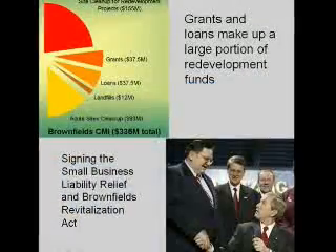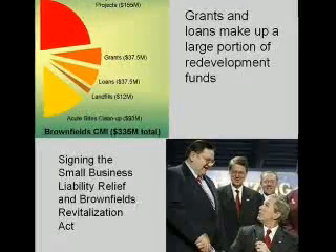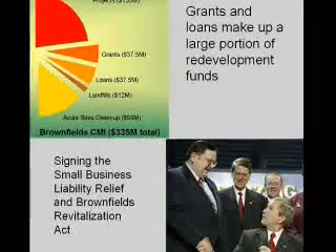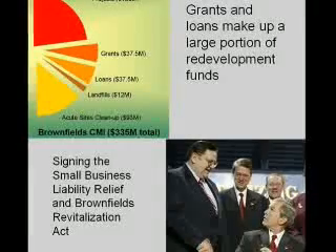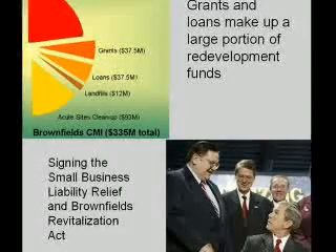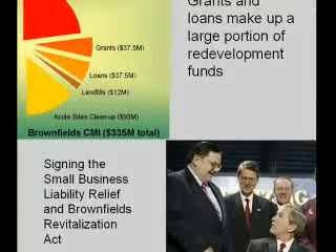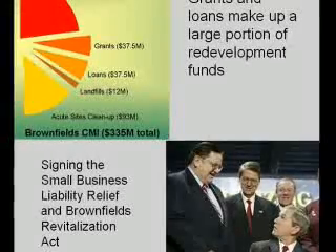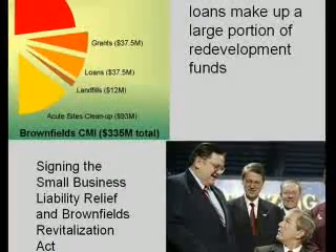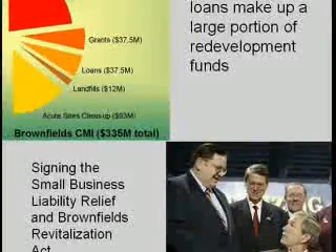The second step in brownfield revitalization is the search for funding. The Small Business Liability Relief and Brownfields Revitalization Act was established in 2002 by the Bush Administration to provide federal financial assistance to brownfield developers and amplify the response of state and tribal programs. The EPA website provides several options specifically for brownfield redevelopment funding. Brownfield Cleanup Grants offer up to $200,000 in assistance if eligible, and include sites contaminated by petroleum products, hazardous waste, and other pollutants.